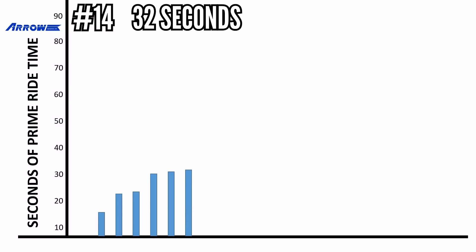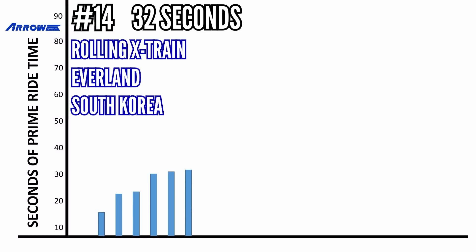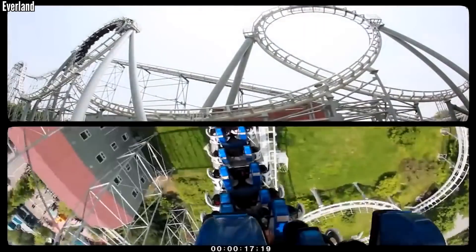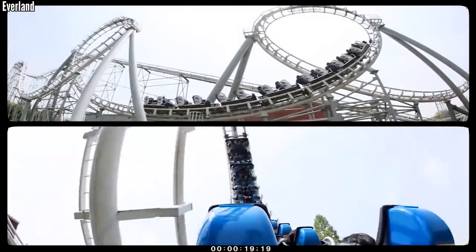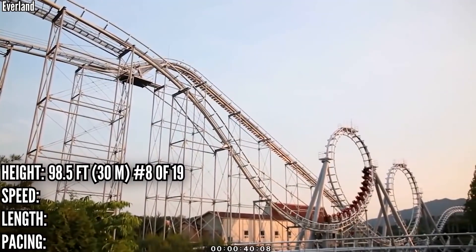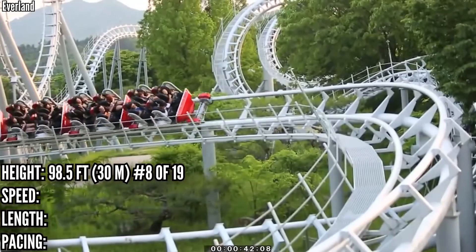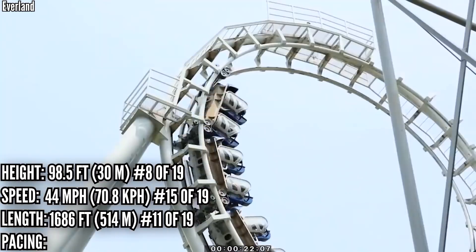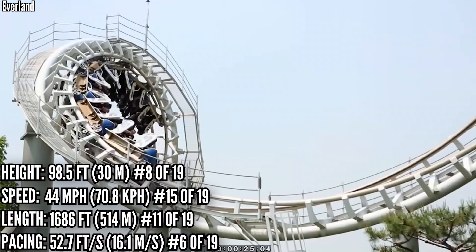In 14th place with 32 seconds is Rolling X Train at Everland. We go to South Korea for this one, dating back to 1988. It's very similar to Carolina Cyclone at Carowinds — two loops followed by a turn into two corkscrews. It's up at 8th in height, and without an official drop stat we can guess it's around 70 feet with a 44 mph top speed, ranking 15th. It's right in the middle at 11th in length, but all the way up at 6th in pacing.